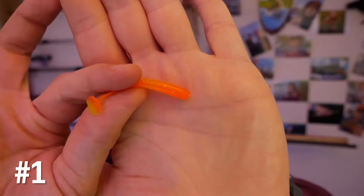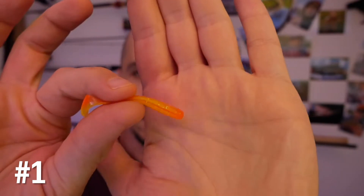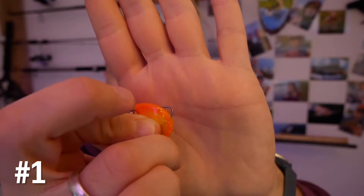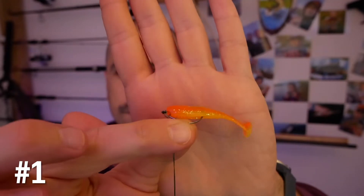They have a little cut in them so they're excellent for mounting on an offset hook — you can see the hook tip is completely hidden inside. But once a perch or any fish attacks it, it slides down very easily and gives you a fully weedless bite. Great action, very very good cheap lure.